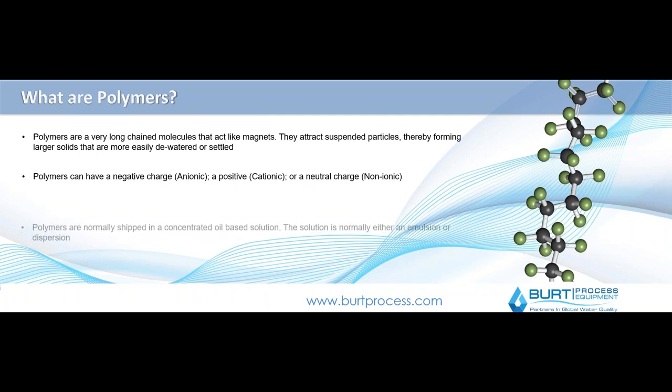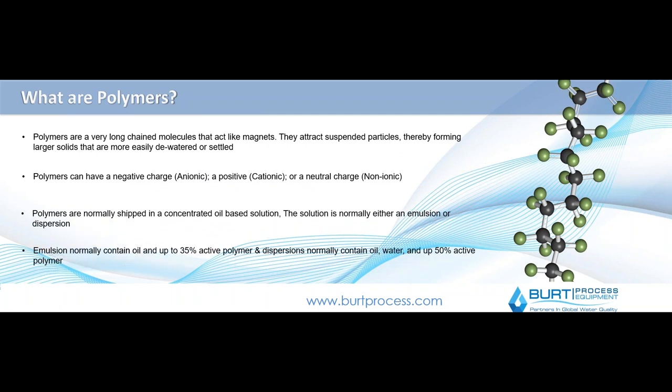We're going to start with a little bit of basic chemistry. Polymers are long chain molecules. The polymers we're talking about today are emulsion-based polymers — cationic and anionic polymers — which are used essentially in binding to other species found in water, such as suspended particles. Polymers can be negatively charged (anionic), positively charged (cationic), or neutral as well.